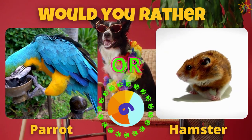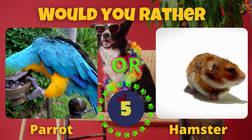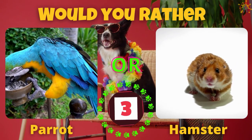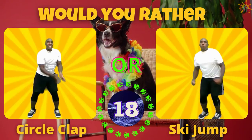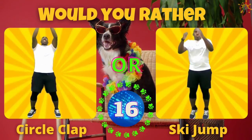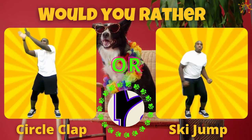Would you rather have a parrot or a hamster? If you picked a parrot, do the circle clap. If you picked a hamster, do some ski jumps.